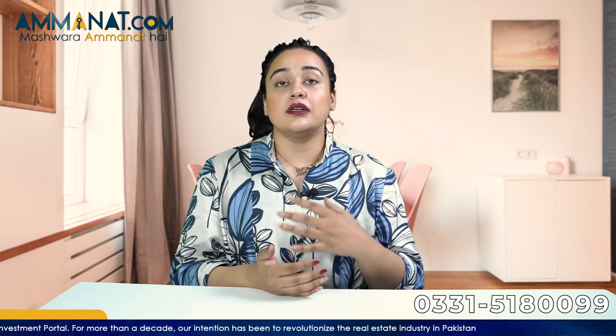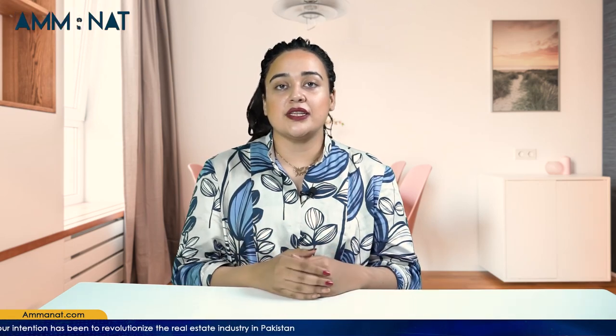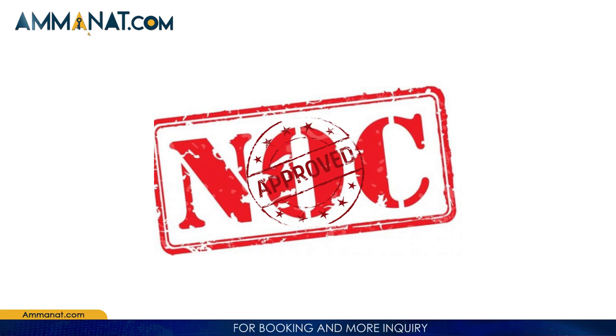Let's talk about the legal status of this project. TAD Residentia is a completely legal project. It falls under RDA and has NOC from RDA. You can check all the details regarding TAD Residentia on RDA's official website.